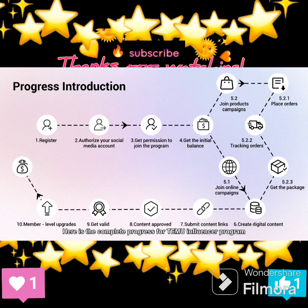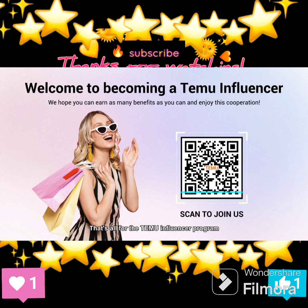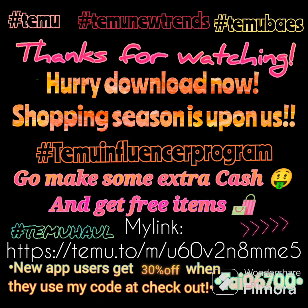Here is the complete process for the Temu Influencer Program. That's all for the Temu Influencer Program. Welcome to becoming a Temu Influencer. We hope you can earn as many benefits as you can and enjoy this cooperation. Thank you!